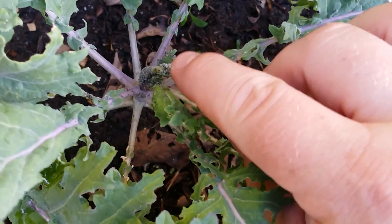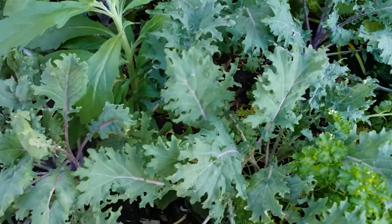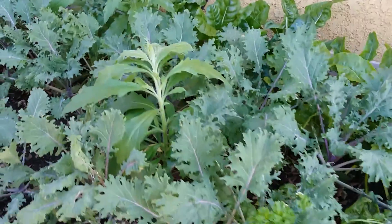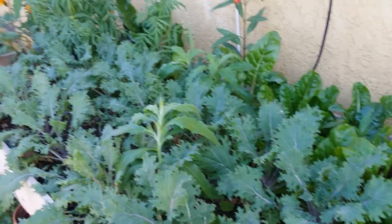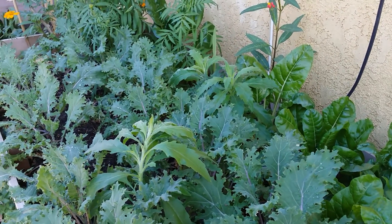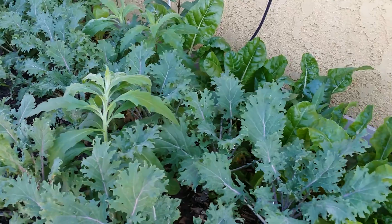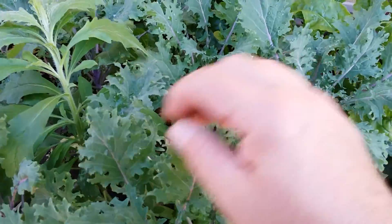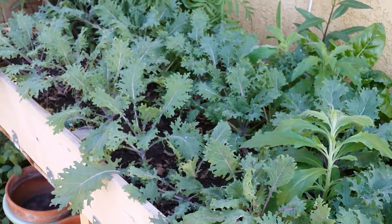I had been using some diatomaceous earth, sprinkling that on the center areas. I did that a couple times last week and it seemed to help a little bit. I was watching another video from Back to Eden Gardening and he said that if your plants are dehydrated they're more susceptible to bugs. So I've been trying to water them more and they seem to be doing a lot better, because I don't want to put chemicals on them.